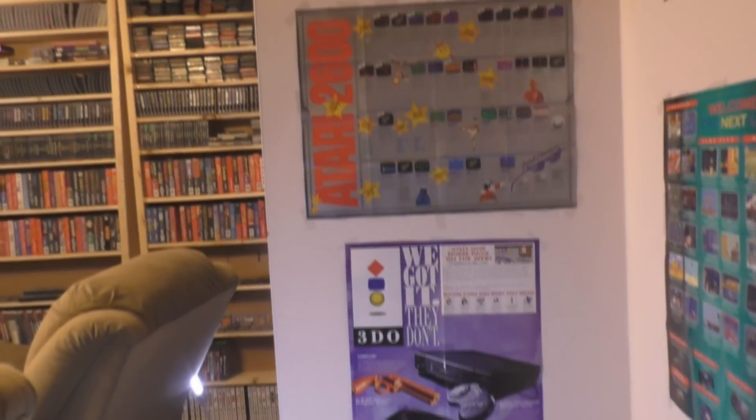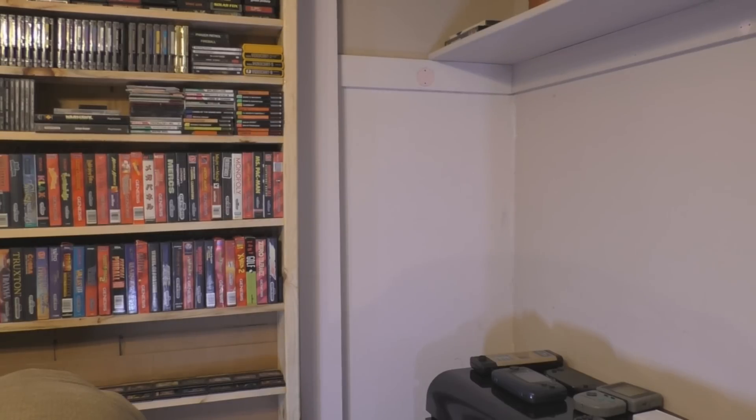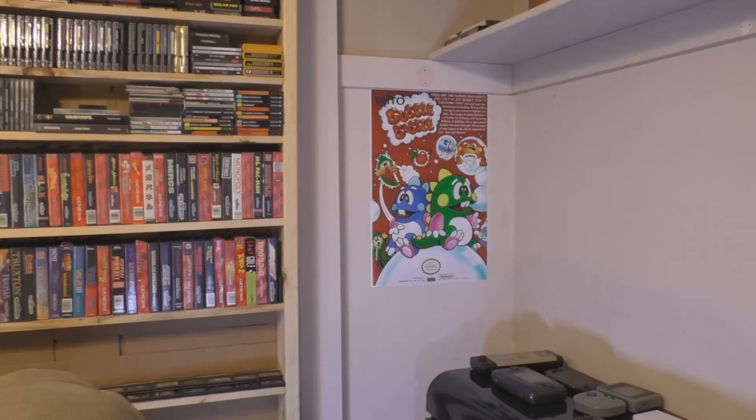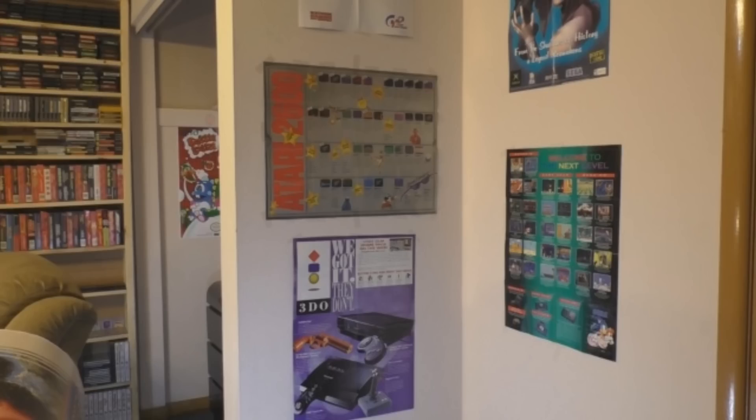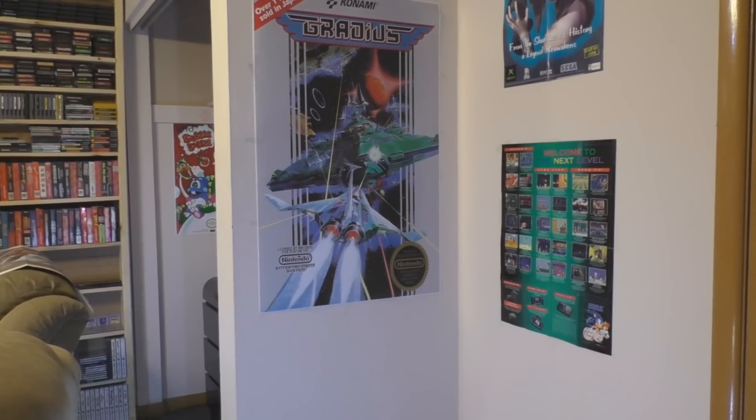Now let's get to the fun part — I'm going to hang things up and show you the before and after shots. There's a big blank spot over here in this corner; the Bubble Bobble poster fits perfectly. On this wall in the center of the screen, I want to place the Gradius poster, so I'm going to relocate some posters to make room for it. And there you go — the poster just dominates that wall.